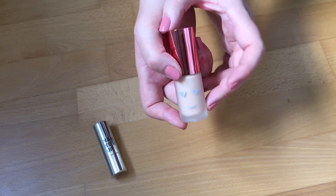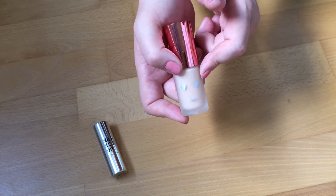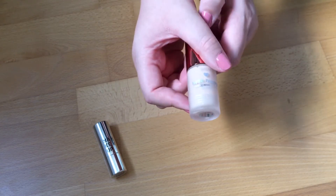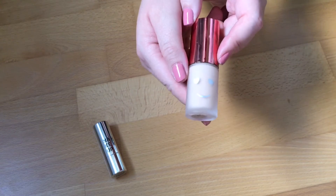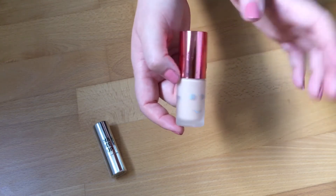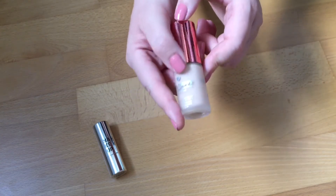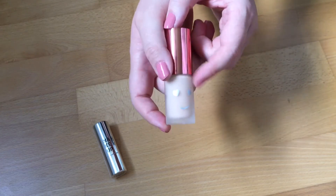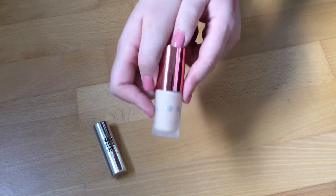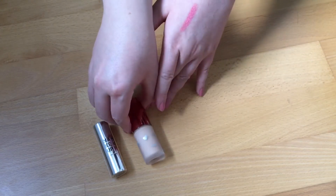I think this was collecting cup wraps, though I might have already had it in a previous project. This is the Benefit Hello Happy foundation — it's too dark for me, even though it's the lightest shade, and it's a mini size. I wanted to use this up but I think I only used it once, so that definitely won't happen, but I still want to try and work on it so this will stay.